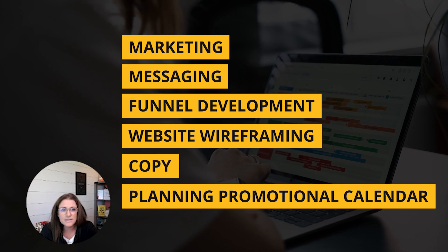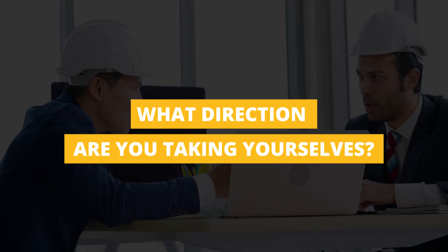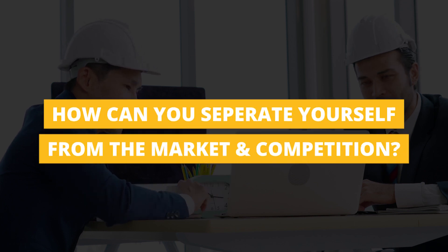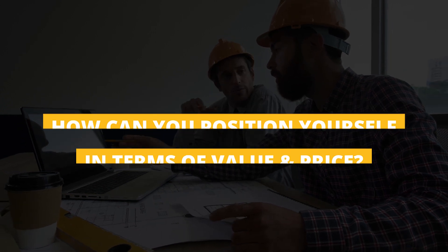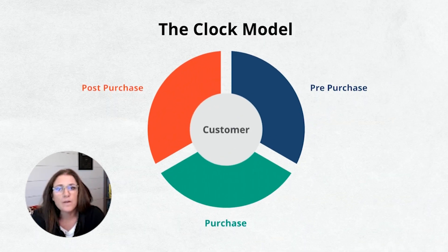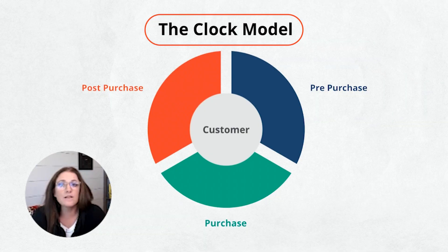Even planning a promotional calendar, because this is really a great way to look at and think about your business — looking at strategy models that can help you be strategic about what direction you're taking yourselves, how you can separate yourself from the market and the competition, how you can position yourselves in terms of value and price. The model we're going to talk about today is one I almost always use with my clients, and we call it the clock model.